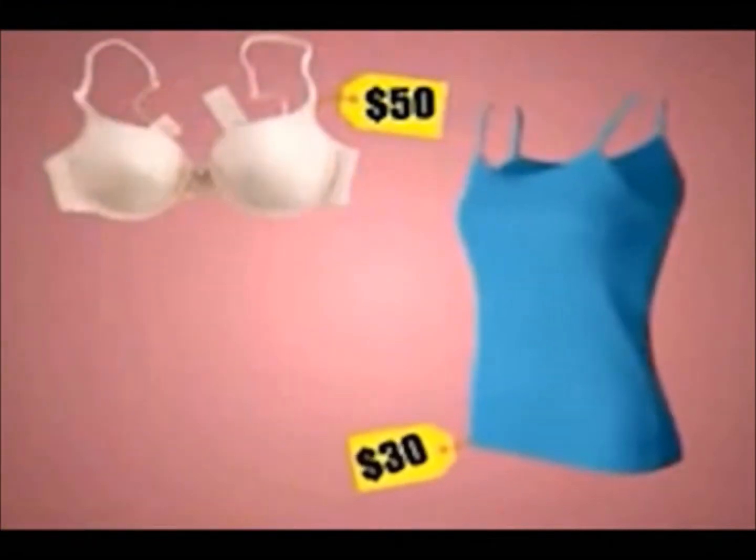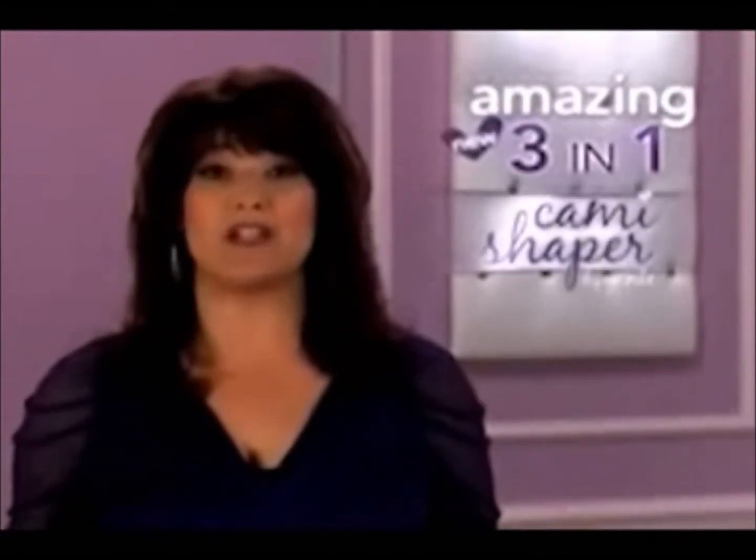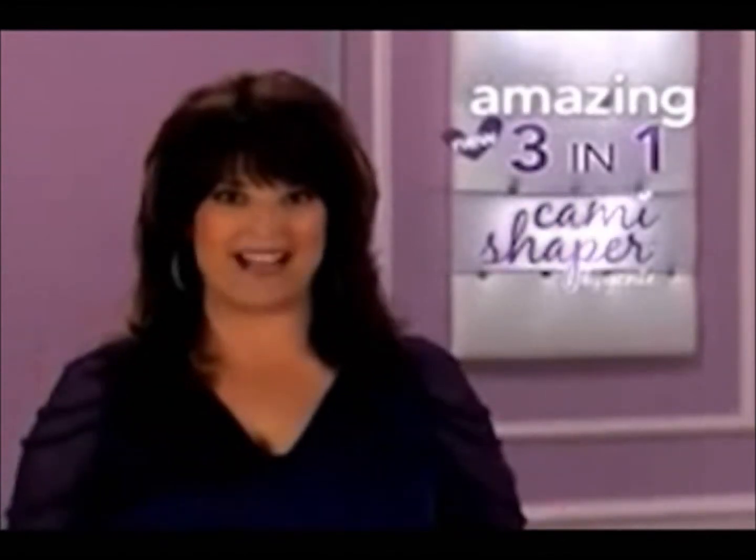Add it up: 50 bucks for a bra, another $30 for a decent cami, 50 bucks for shapewear — that's $130 for uncomfortable stuff that you don't even like to wear. This is all three in one easy-to-wear, comfortable Cami Shaper at a fraction of the price.